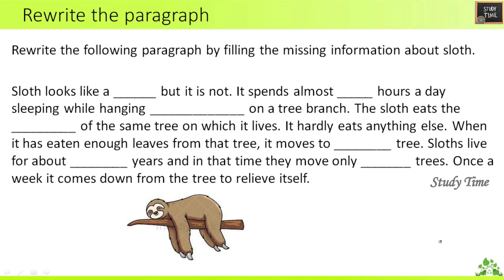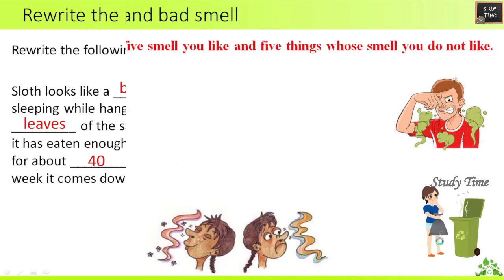Rewrite the paragraph about the sloth by filling in missing information. Sloth looks like a bear. It almost spends 17 hours a day sleeping while hanging upside down on a tree branch. It eats the leaves of the same tree on which it lives. When it has eaten enough leaves from that tree, it moves to a nearby tree. Sloth lives for about 40 years, in which time it moves only eight trees. Once a week it comes down from the tree to relieve itself.